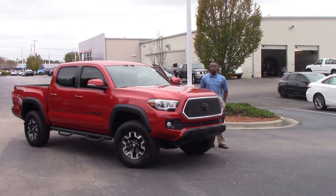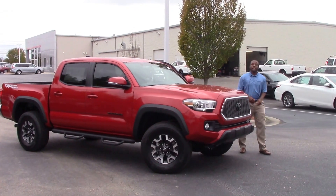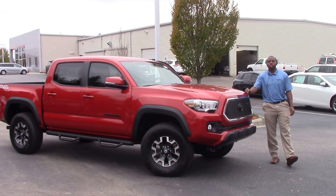How you doing today? My name is Nick Ellis from Hubert Vessel Toyota of Wilson, O.C. Today I'll be talking about stock number TD9851, a 2017 Toyota Tacoma.